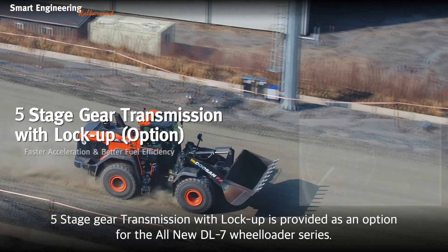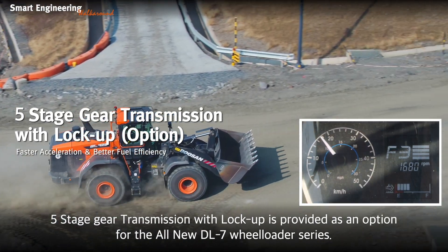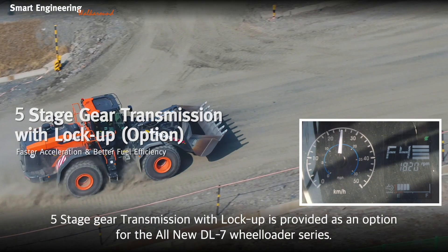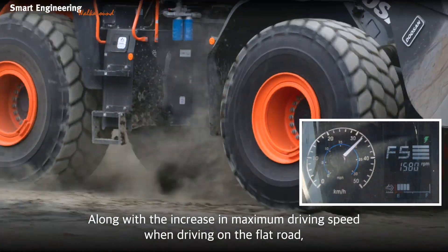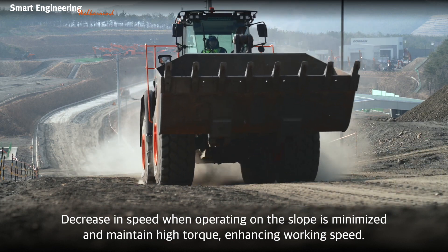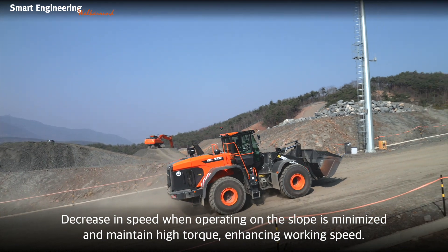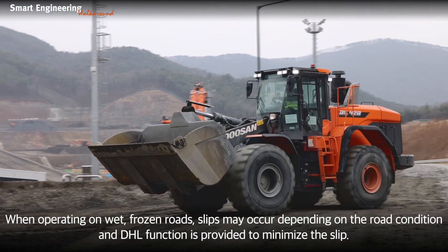The 5-stage gear transmission with lock-up is provided as an option with the all-new DLSM wheel loader series. Along with an increase in maximum driving speed on flat roads, speed decrease when operating on slopes is minimized and high torque is maintained, enhancing work speed.